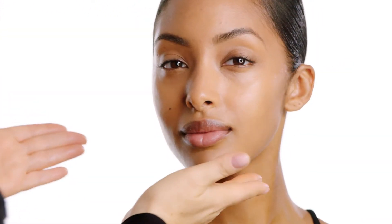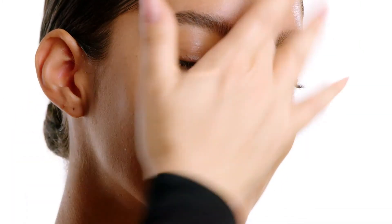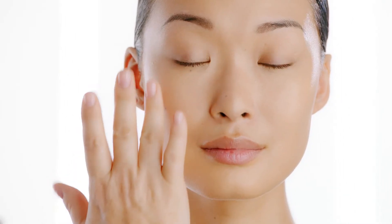What makes this longwear formula so different is that it's actually radiant. You can layer it and it keeps your skin looking glowing. This foundation lasts 16 hours and still looks fresh.